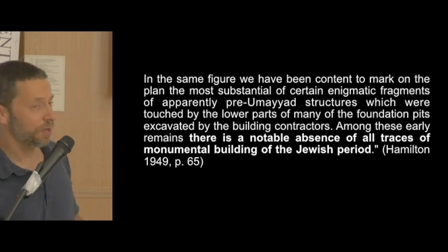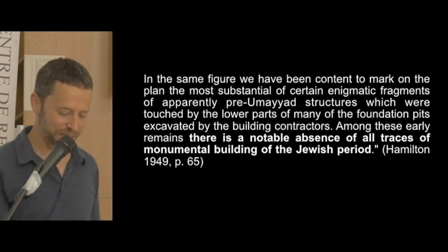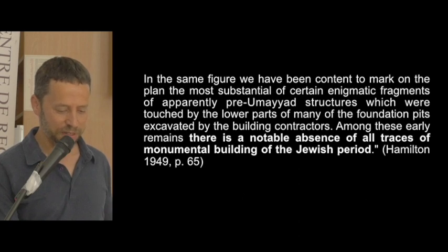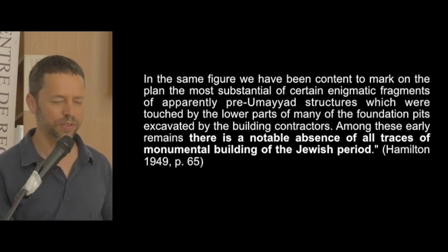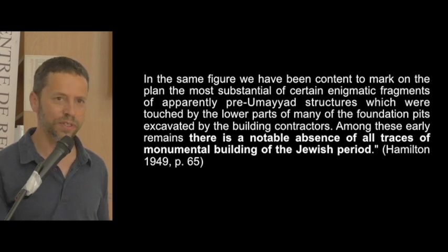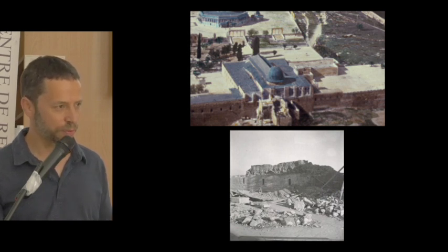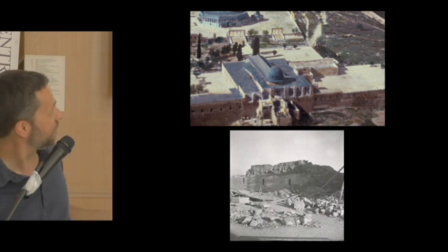Why didn't Hamilton publish all these findings? He has a peculiar paragraph in his book stating a 'notable absence of all traces of monumental building of the Jewish period' — yet elsewhere in the book he discusses iron age and Herodian remains. I think this was a kind of political lip service to the Waqf for allowing him to do the research. Otherwise I have no explanation for why he ignored and never published these things.